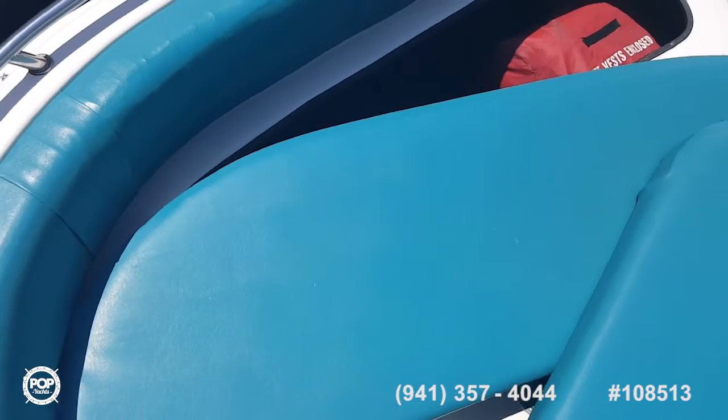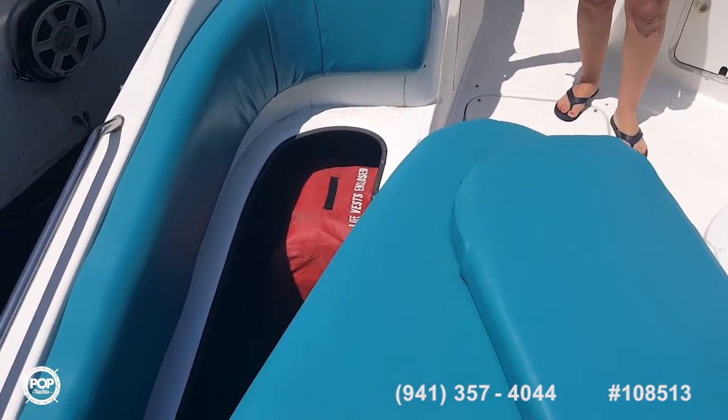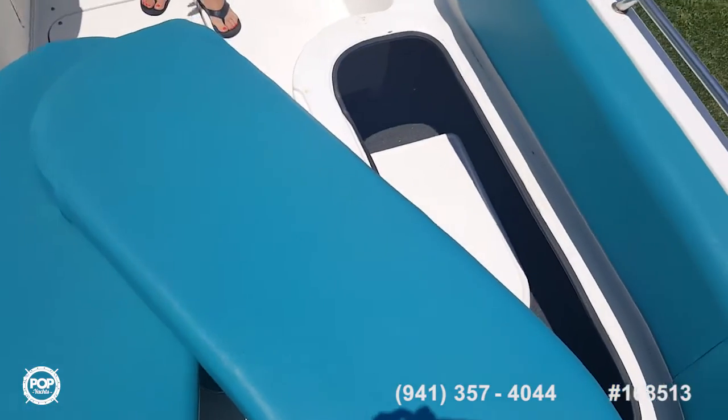Right in the middle of the bow, you can put a dinette table between the bench seating. And there's more storage — plenty of storage throughout.